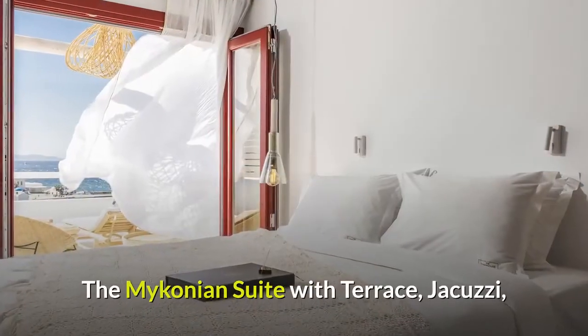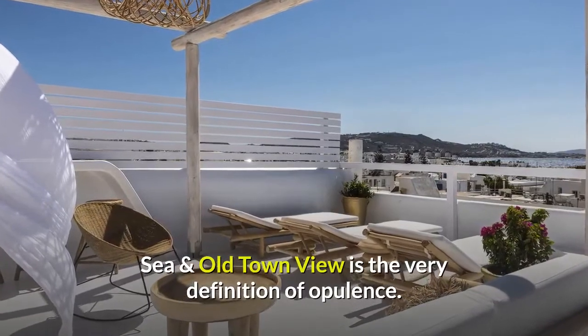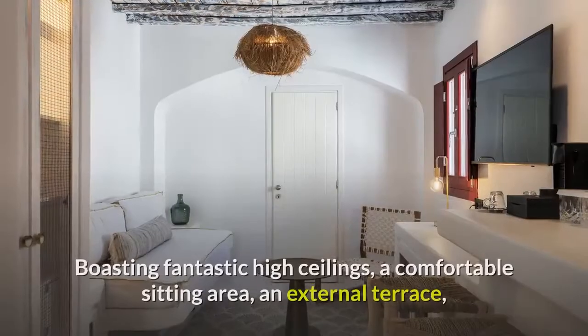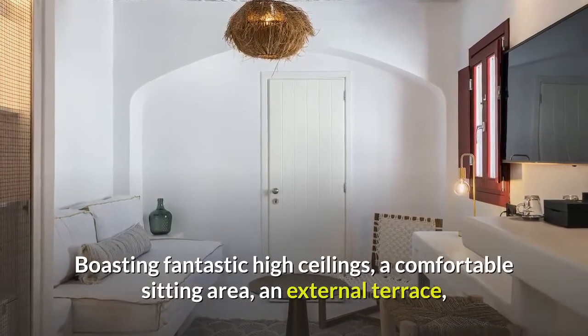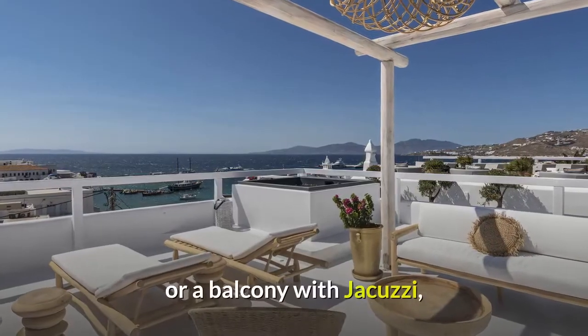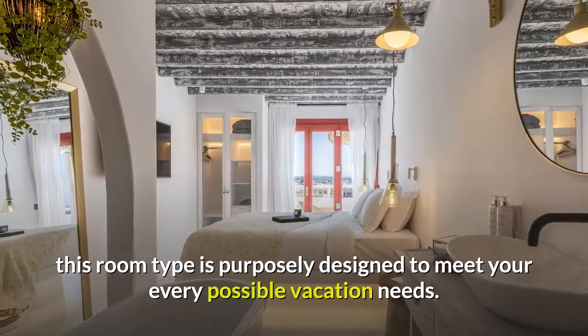The Mykonian suite with terrace, jacuzzi, sea and old town view is the very definition of opulence. Boasting fantastic high ceilings, a comfortable sitting area, an external terrace, or a balcony with jacuzzi, this room type is purposely designed to meet your every possible vacation need.